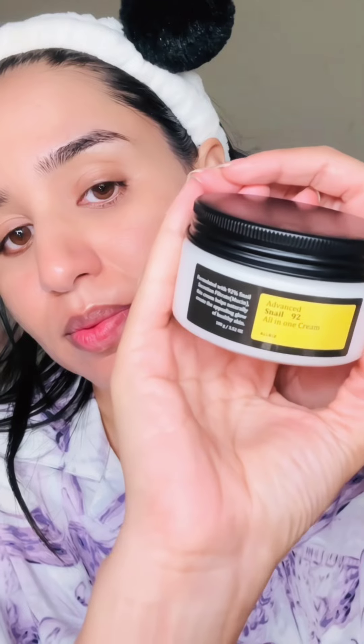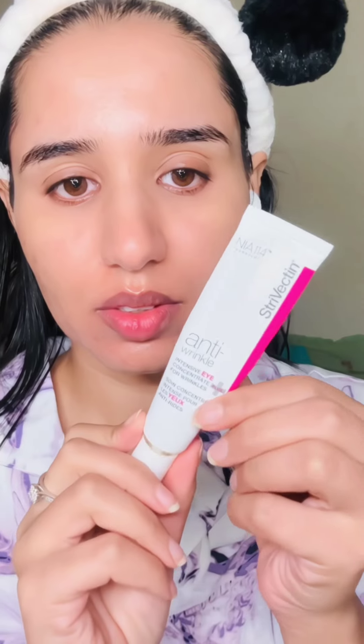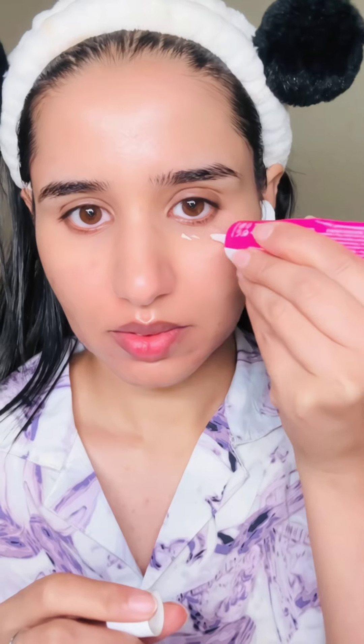For moisturizer I use the Advanced Snail 92 All-in-One Cream. By the way, it's not the Cosrx brand — it's a different brand I ordered from Amazon. It's very lightweight. I noticed all Korean skincare products are very lightweight.